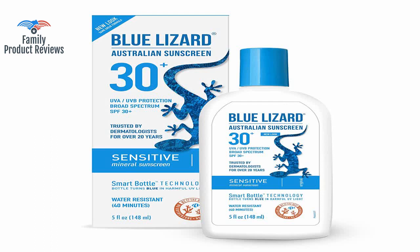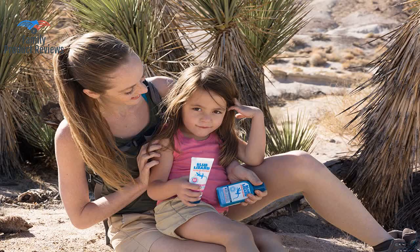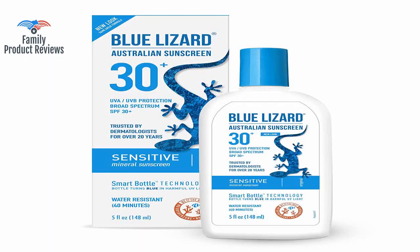The bottle also turns blue in the sun, which is kind of fun and reminds me that the UV rays are out. It quickly turns blue in sunlight. Our online search for a quality sunscreen found some research that recommended this one over many others for its chemical content safety for humans.